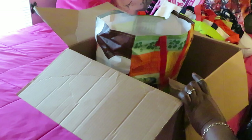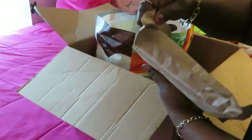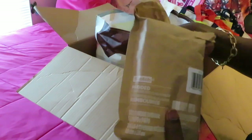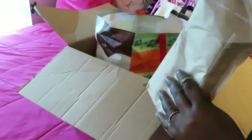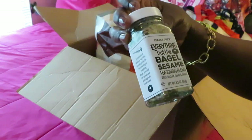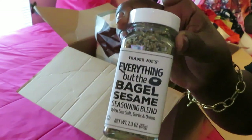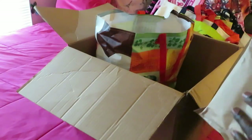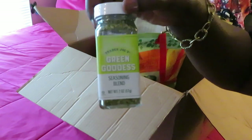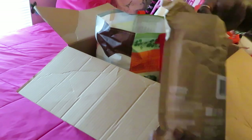Let's see what else she sent me — something packaged up. I left this for the video. Looks like more seasonings! I got the Trader Joe's everything but the bagel sesame seasoning blend. I wanted this because I saw a lot of people haul it — the everything seasoning is going to be perfect! And there's the Trader Joe's green goddess seasoning blend. That's exciting — mama loves that for the channel since I'm always cooking!